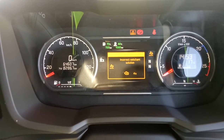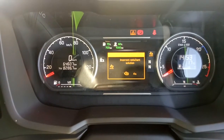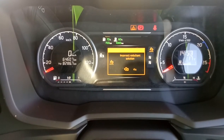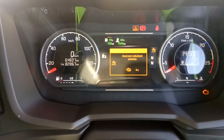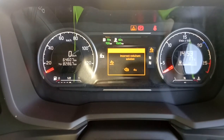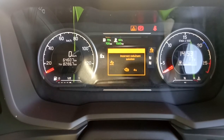Anybody ever had this come up on their truck? Let us know your thoughts and how you got it fixed. Obviously Scania does it, but what do you think it is? I was kind of thinking it's an O2 sensor, or maybe the reductant AdBlue is not getting heated.